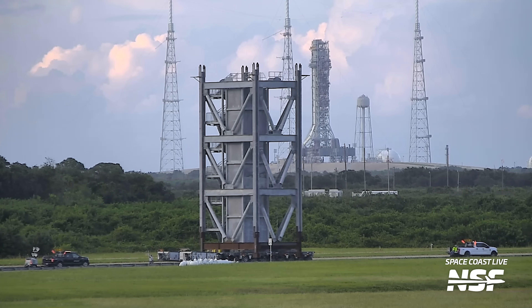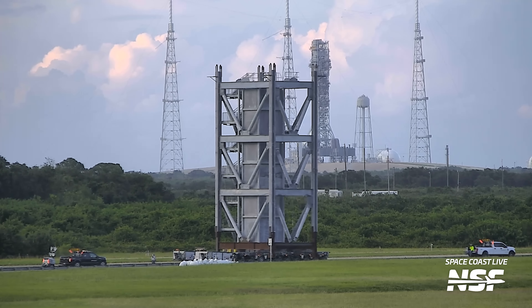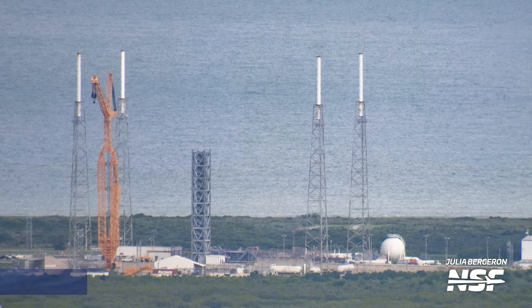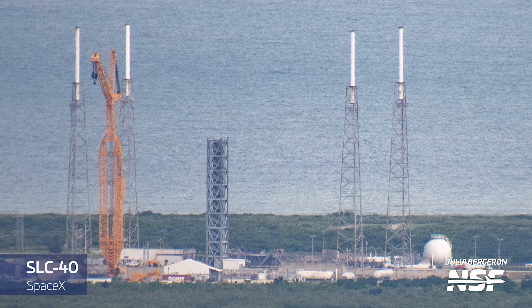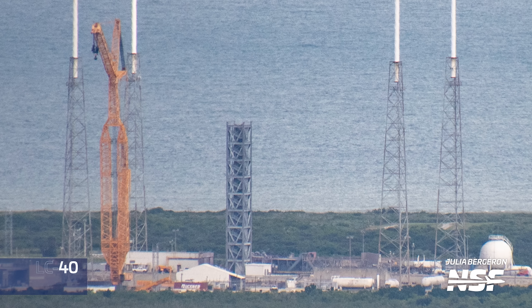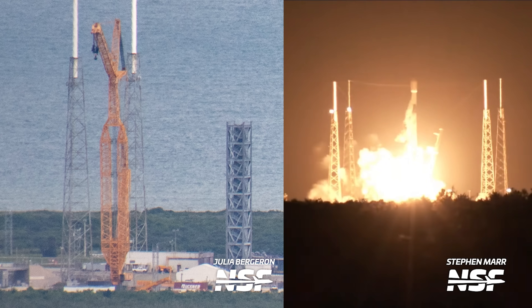Back to those tower segments — in the month and a half since our last flyover, they've not only moved to SLC-40 but have actually been stacked. Keep in mind, this is right next to where Falcon 9s are already launching at least twice per week. Definitely looks like we might have a fully finished tower in the very near future.